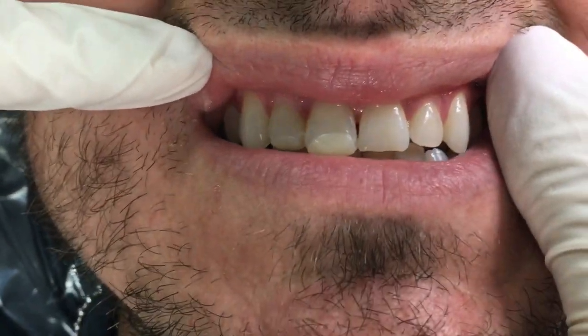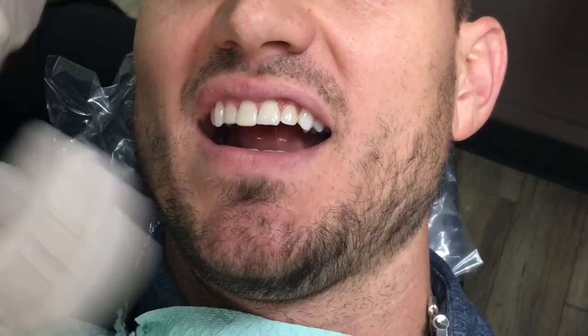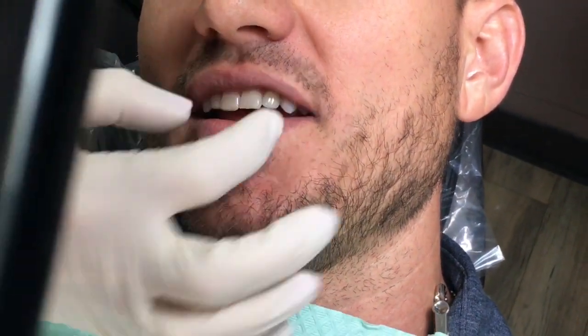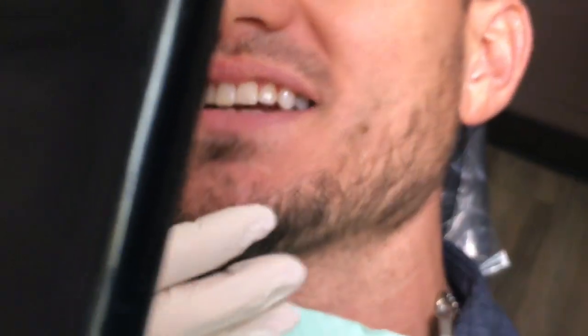Bite down. Let me have a mirror, please. Okay, take a look in the mirror. What do you think? Wow. So you can tell this side is a lot more symmetrical than this. Yeah, it's a lot more subtle — excuse me, the other way around. Yeah.